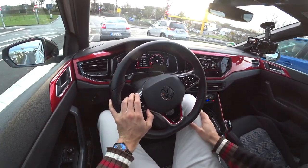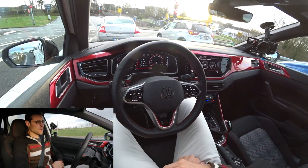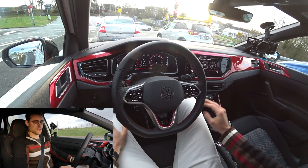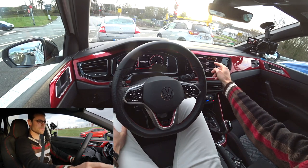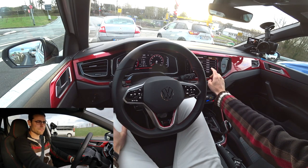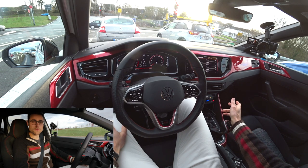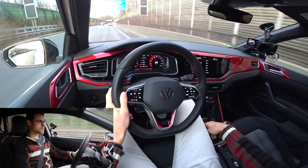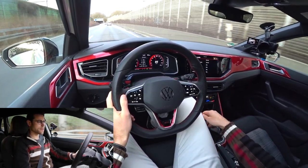We also have this performance monitor here in the middle part — a lot of fun. When you have these sport select dampers, the suspension is really, really stiff. So what I would actually do when you stop at the traffic light — go to individual and put your own settings. For example, put everything to sport, but then the sport select suspension on normal. Let's take a short look in normal driving mode. You can always select it here.